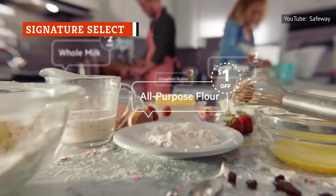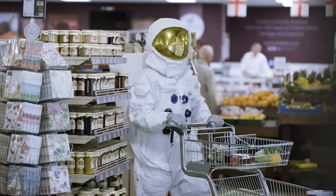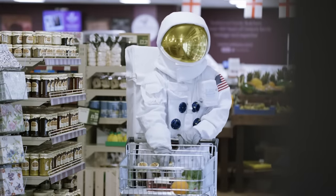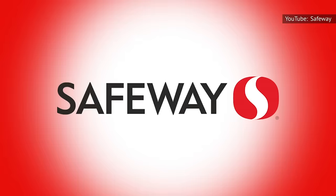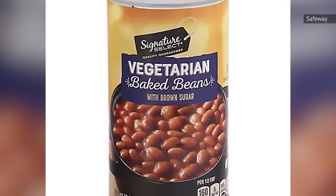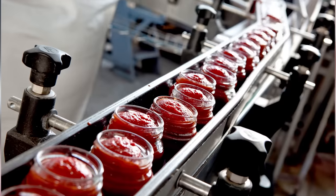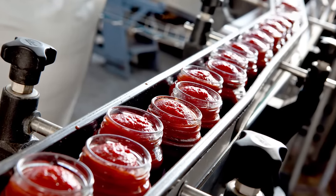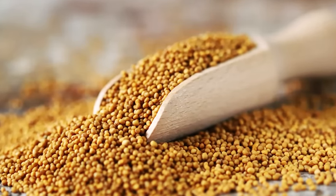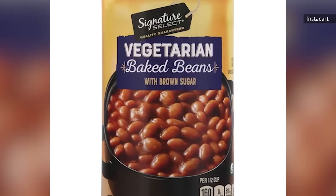If you are anything like us, you are no stranger to generic store brand food products. There are times when a generic store brand can actually be the tastier alternative. This one gets close, but unfortunately is just slightly off in terms of taste. Signature Select, the Safeway or Albertson's generic store brand, carries one variety of meatless baked beans. The vegetarian baked beans with brown sugar are made with white beans, sugar, brown sugar, and tomato paste. These are very similar in taste to Bush's vegetarian baked beans with a slightly thinner sauce, and there is something a little odd tasting about these beans, likely due to the addition of mustard seed. Signature Select baked beans are fine, but are nothing to write home about.